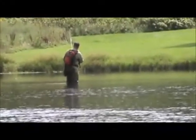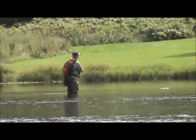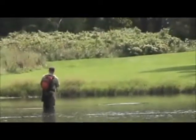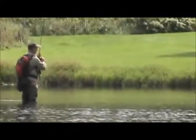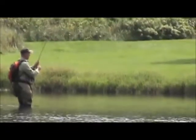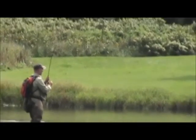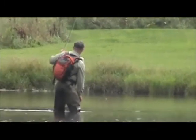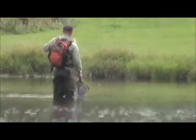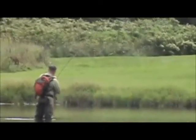Chris got one down there. Says it's a big one.